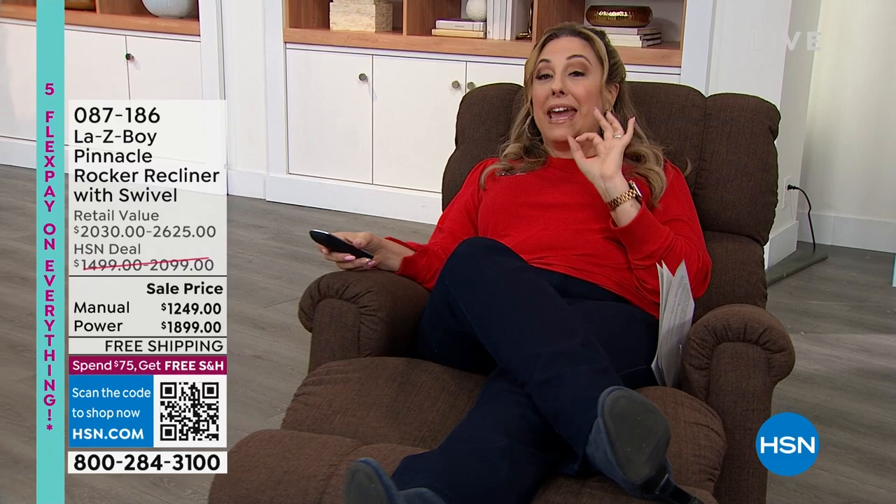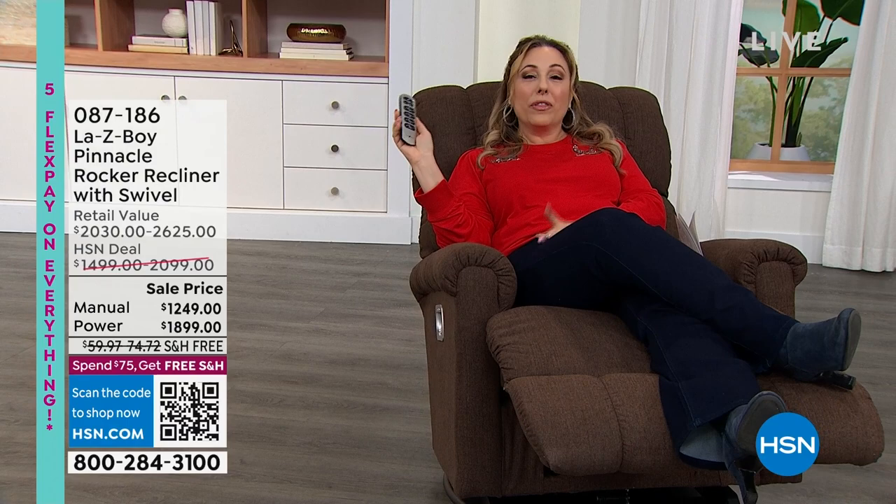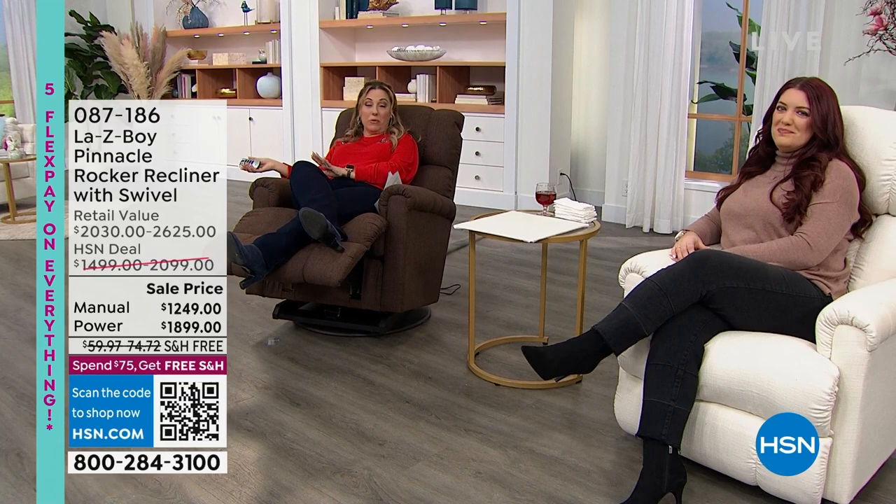You've got your choice of the power or the manual — power being my little remote control, where everything goes up and down at the touch of a button. I could definitely get used to this. Or the manual, where my special guest Nicole is. Nicole has been with the company for over 15 years and is an expert in all things Lazy Boy. We're going to go through all the bells and whistles and features, but first an update on what we have available.